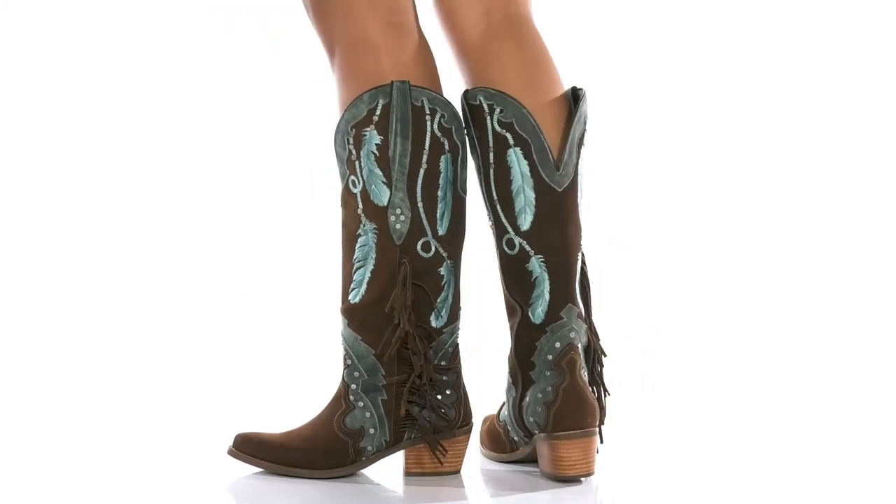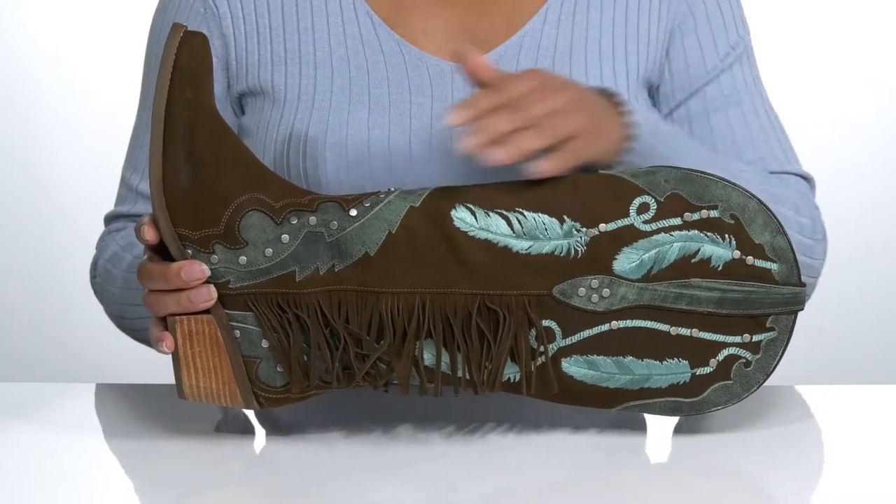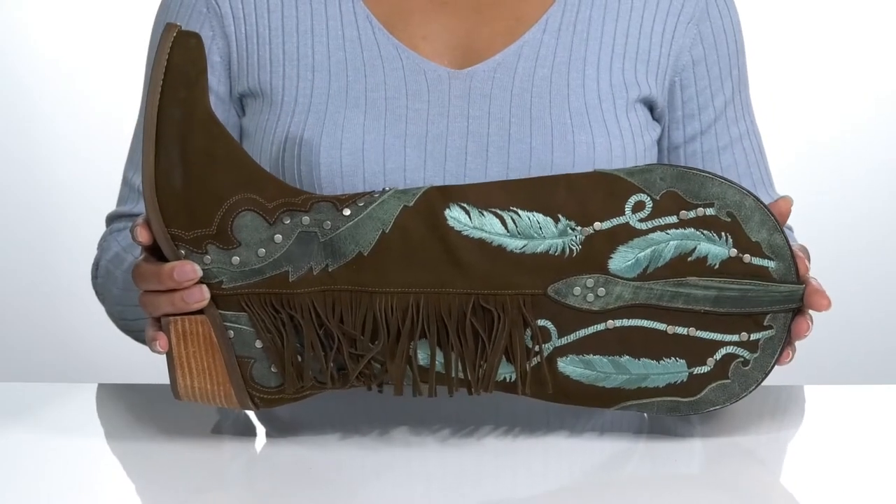These cute cowgirl boots by Dan Post will be the shoes of your dreams. They feature a leather upper with a snipped toe silhouette and pull tabs on each side of the shaft for easy slip-on.